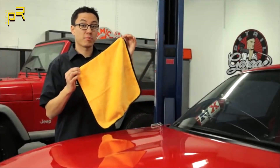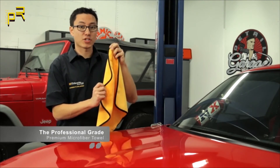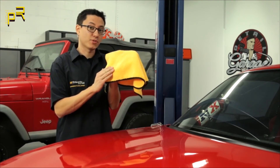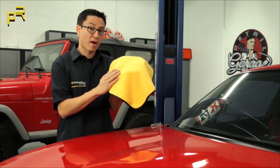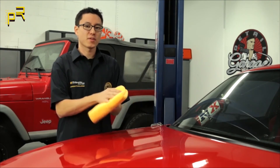This is the professional grade premium microfiber towel. It features a silk banded edge for scratchless detailing across your vehicle. It has a high pile side which is great for removing water and spray detailers, and a low pile side which is great for removing waxes and sealants, and it's available right here on Amazon.